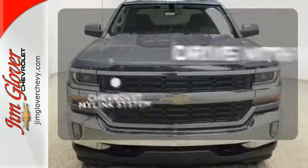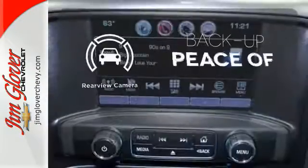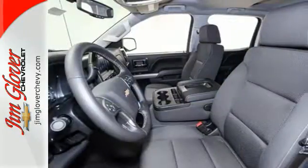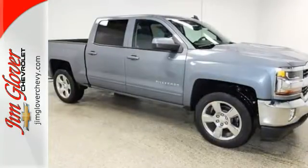Personalize your drive with voice-activated Chevrolet MyLink system. Hindsight is 20-20 with the backup camera. The Silverado remains the most dependable full-sized pickup on the road for a reason. Discover the reasons when you take it for a test ride today.